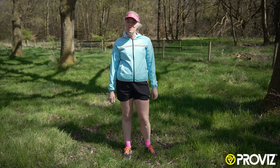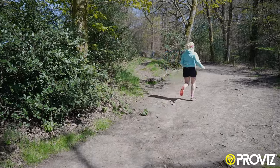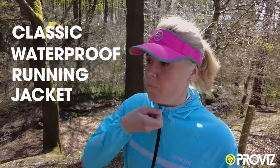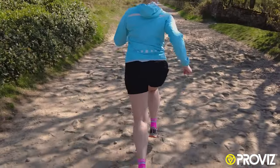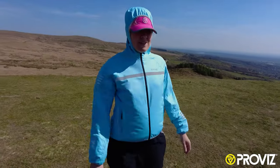Hi, it's Michelle here with Provis Sports. I'm here today in one of my favourite trail running locations wearing the classic waterproof running jacket. I often wear this jacket for road running, trail running and also up on the fells, especially in light rain or windy conditions.